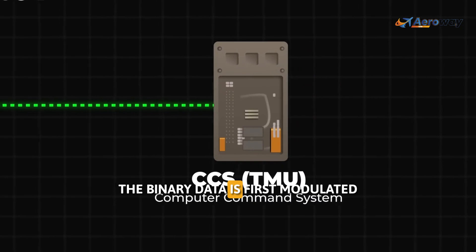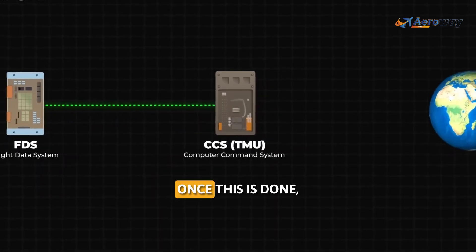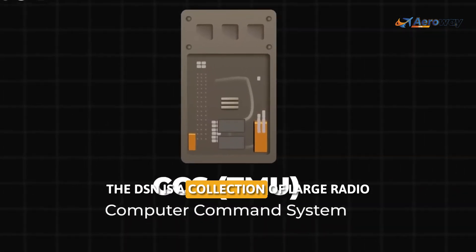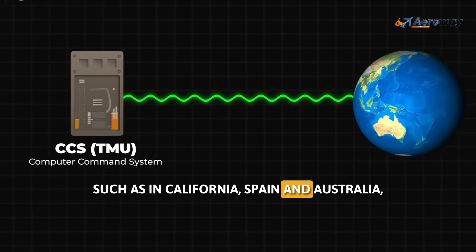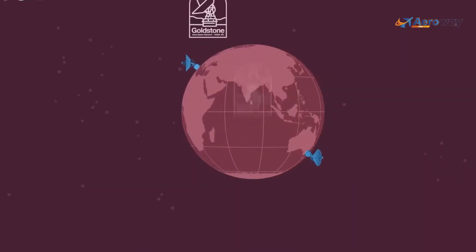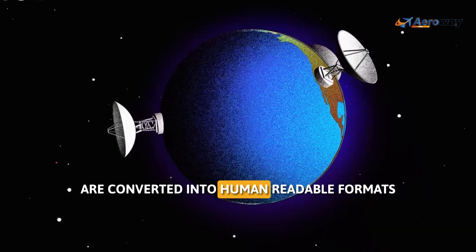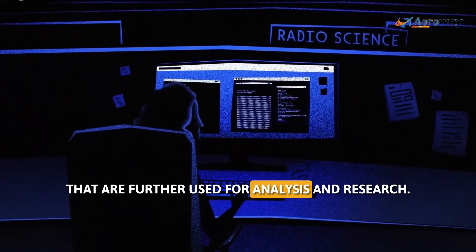To do so, the binary data is first modulated onto a carrier signal for transmission. The TMU then transmits the waves carrying the data, which are received on Earth via the Deep Space Network. The DSN is a collection of large radio antennas strategically placed around the Earth — such as in California, Spain, and Australia — to ensure continuous communication with different spacecraft as the planet rotates. Once the binary data are received, they're further processed in data centers and converted into human-readable formats like numerical values, graphs, or images, which are then used for analysis and research.